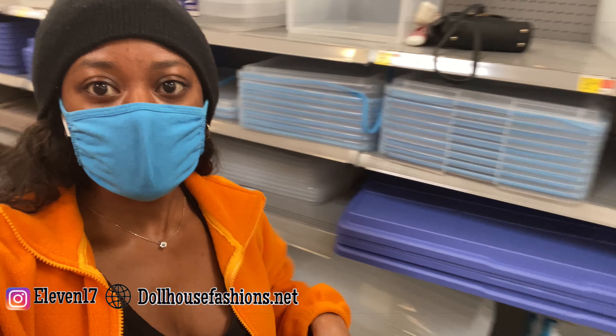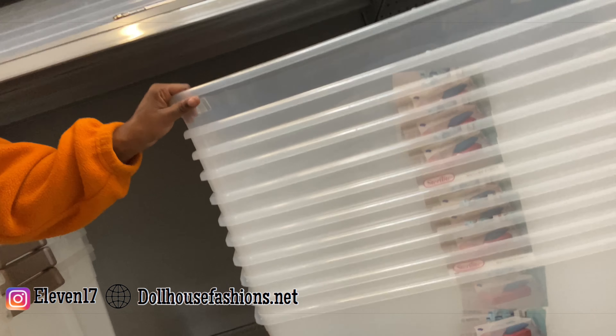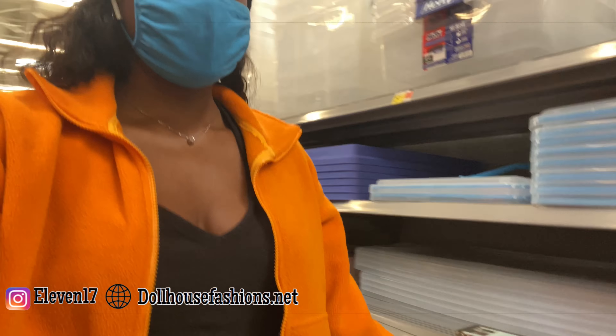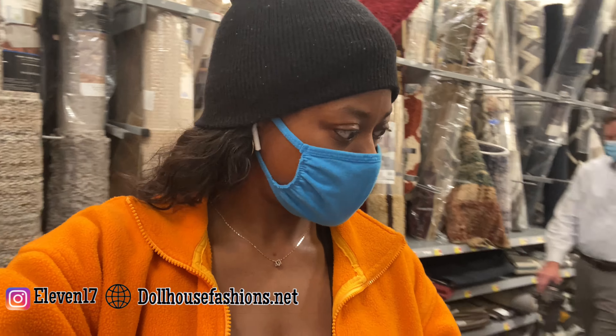Okay y'all, so I am in the section with the Tupperware, with the bins. I think I'm gonna get these bins right here. They are really hefty and they have these tops too. I think it's these clear tops, which is perfect, because I actually wanted everything to be clear. My hands are a little ashy — I'll put some lotion on them in a minute.